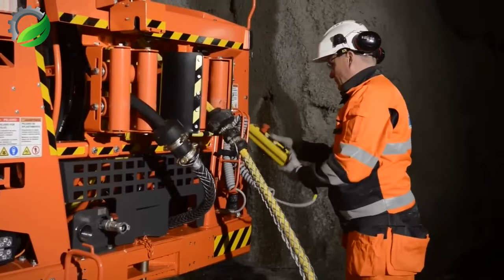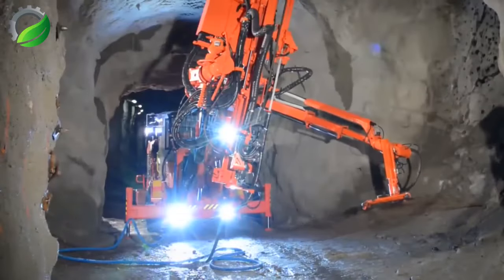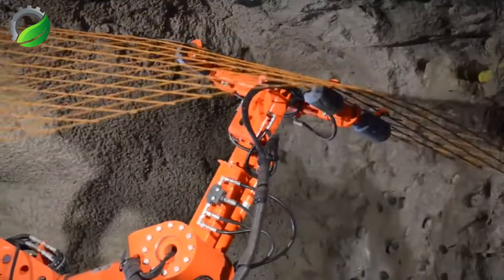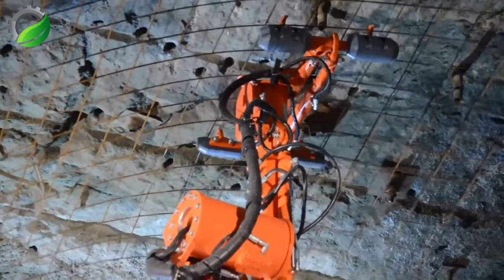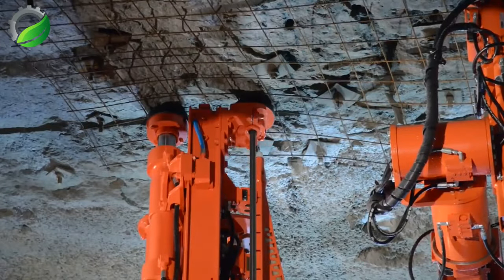The Sandvik DS-411 rock assist drill is a versatile and efficient underground drilling rig. With advanced features and robust construction, it excels in various mining applications, ensuring precise and reliable drilling performance while minimizing operational downtime.